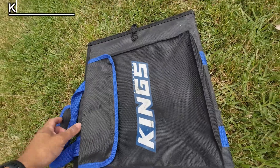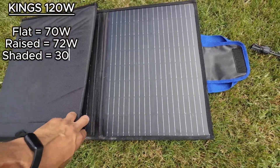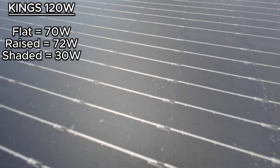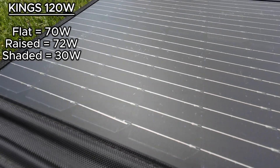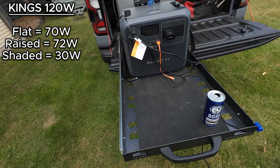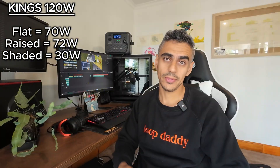We'll start with the cheapest unit on test, which is the King's 120-watt folding solar blanket. The flat max wattage I could obtain was 70 watts. When I raised that panel up, the max I could achieve was 72 watts — a fairly consistent difference between the two. When it was partially shaded, the best we could achieve was about 30 watts, which is fairly consistent with almost half of the max values.